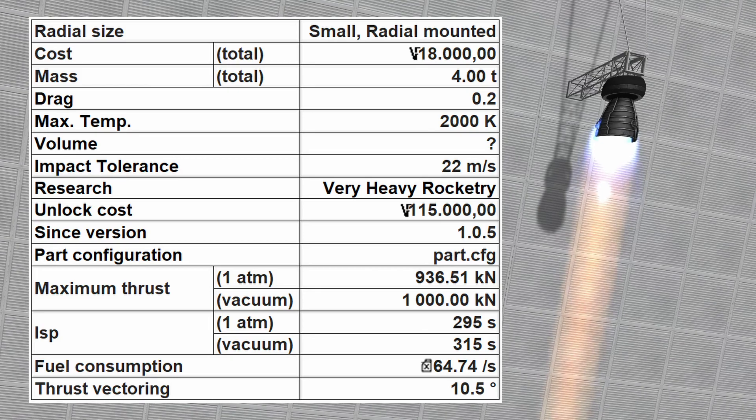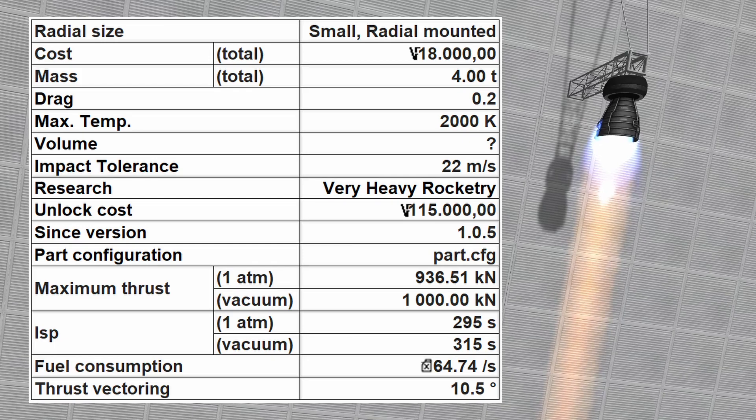It has thrust vectoring capabilities of 10.5 degrees and has a fuel consumption of 64.74 units of fuel per second.